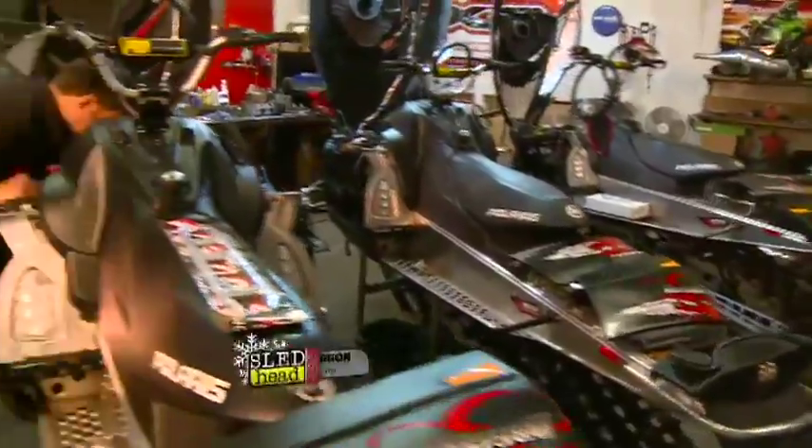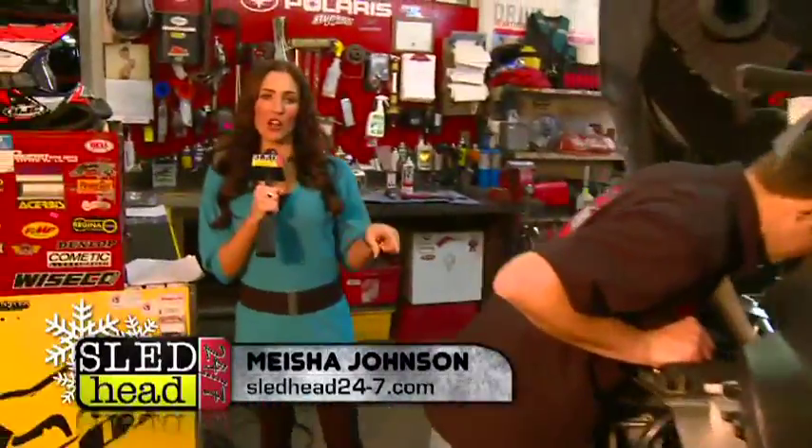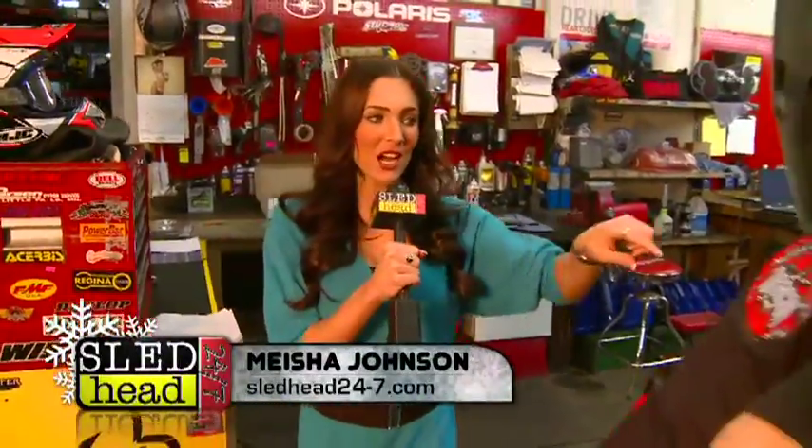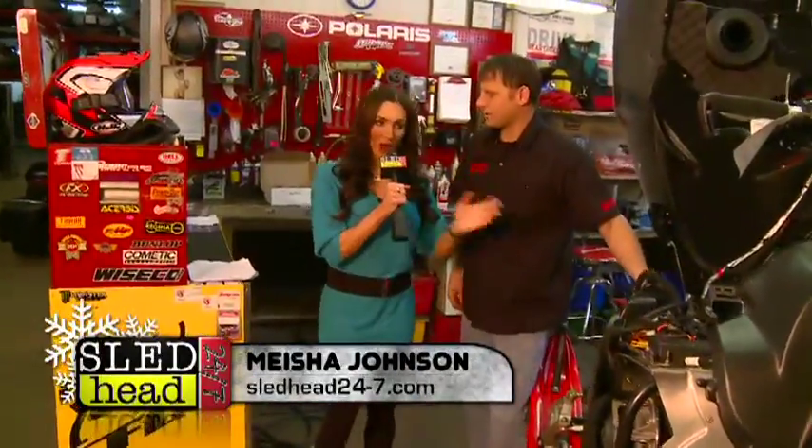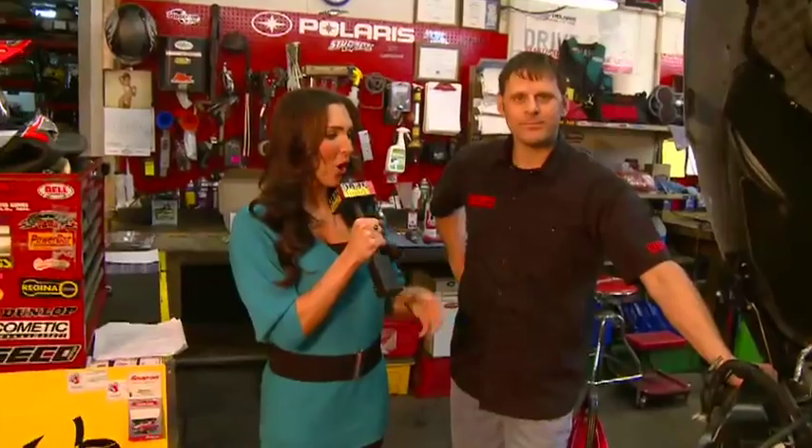Welcome back to SLED at 24-7. I'm Misha Johnson, and we are here in the service department of Bristow's. And here's Todd. Todd, do you have a minute for an interview? I sure do. Alright, well looking at the snowmobile the way you have it, what makes a snowmobile run great?